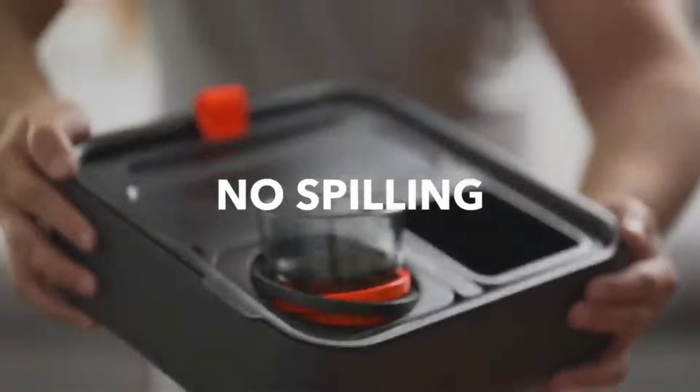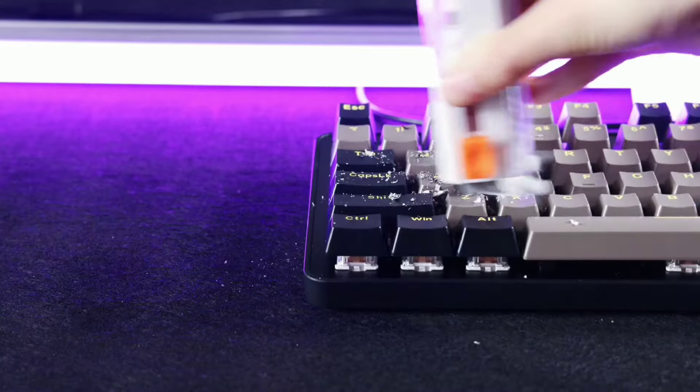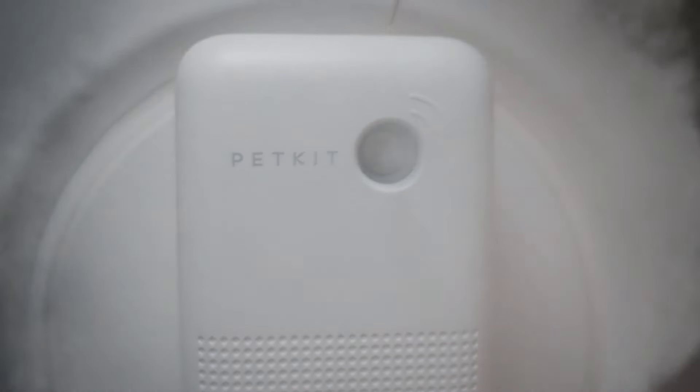Welcome back, gadget lovers! Today we're showcasing devices that will make life a breeze. From cutting-edge home solutions to health and wellness innovations, these picks are perfect for enhancing your everyday experience.